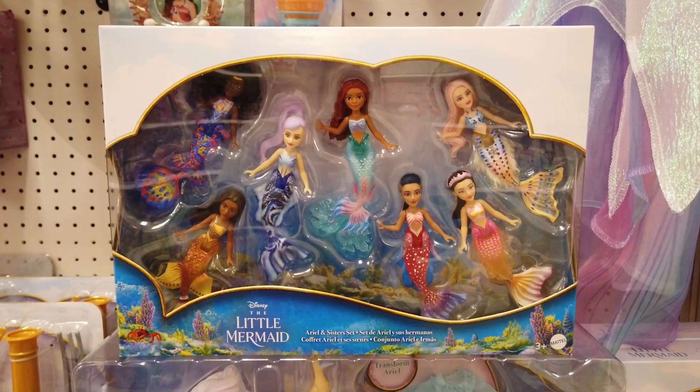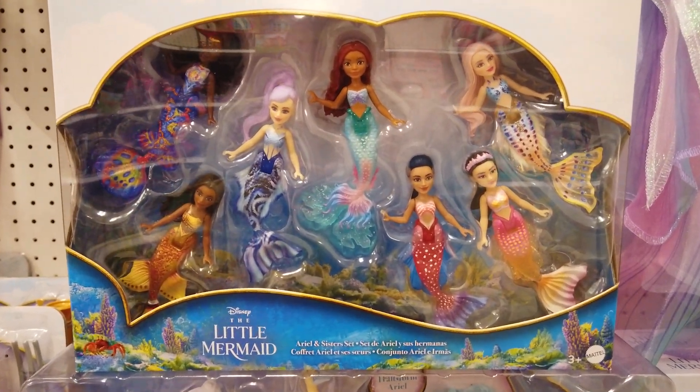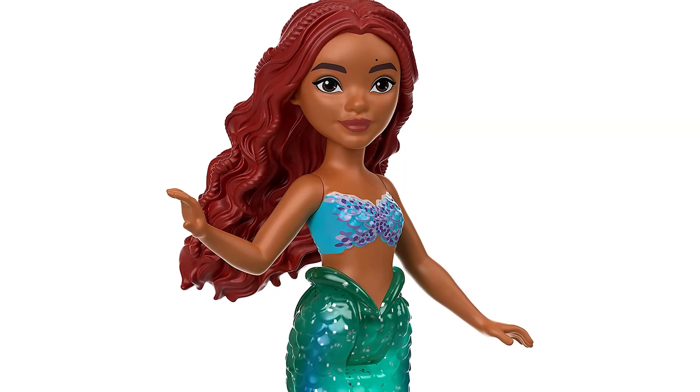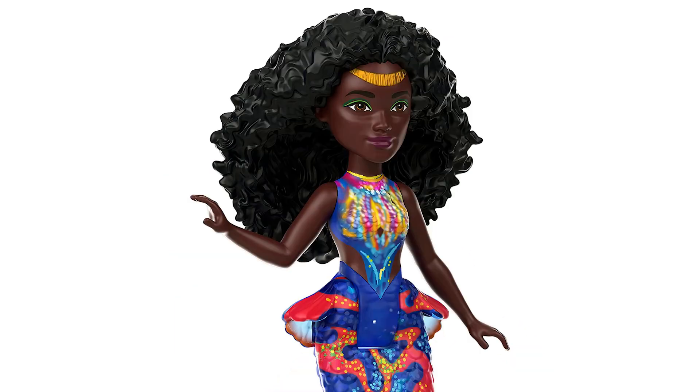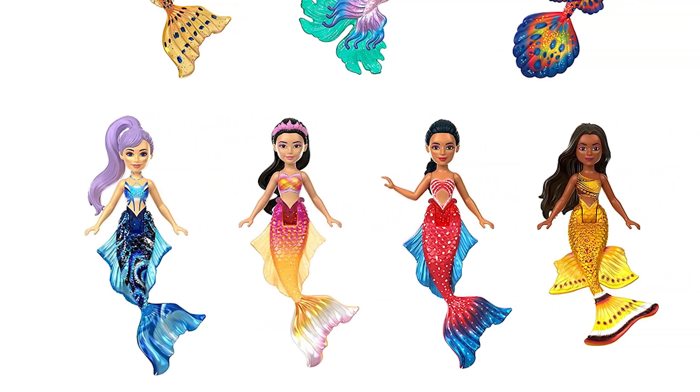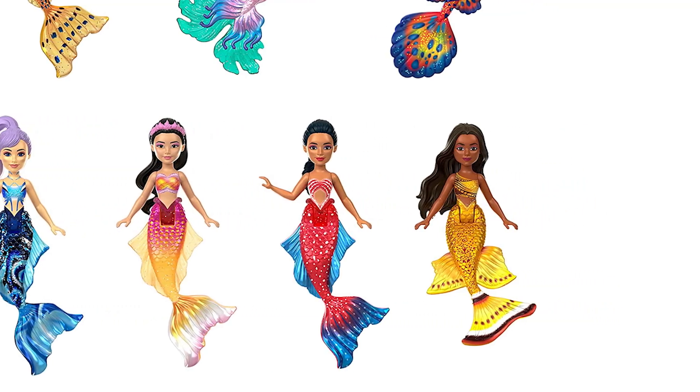You can play in and out of water. Look at how beautiful this Ariel and Sister set is, featuring seven small, poseable dolls. The set includes Ariel, Caspia, Tamika, Karina, Mala, Perla, and Indira.